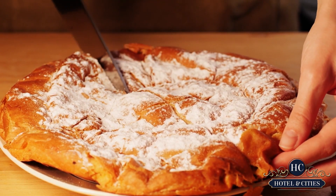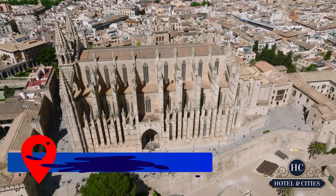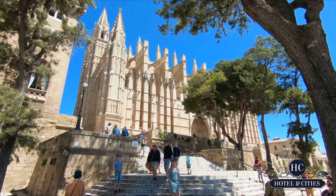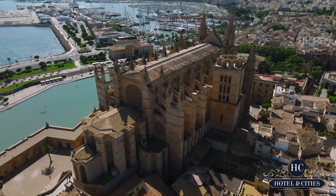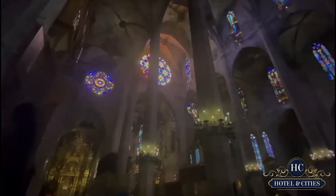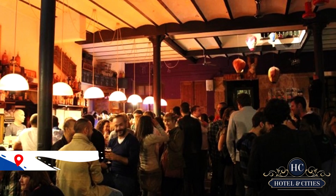After you've had all the food you need, we suggest dropping by La Seu, a medieval Roman cathedral. Due to its enormous size and more than 600 years of construction, the cathedral is practically impossible to miss. You can enter and view the largest rose window in the world for a nominal price of 7 euros.